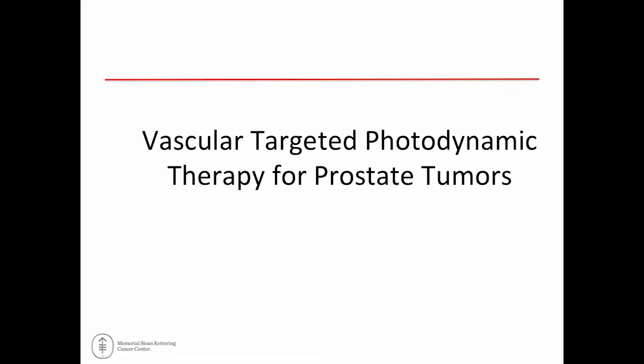I'll be talking about another energy source of providing ablation of prostate tissue. This is vascular-targeted photodynamic therapy.